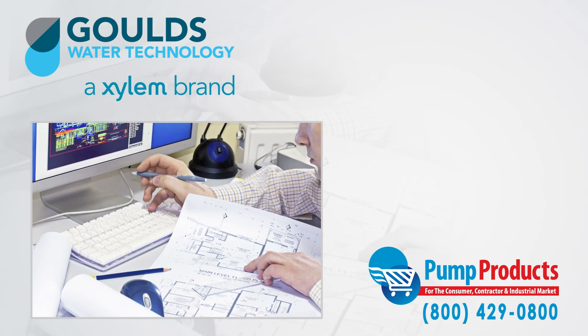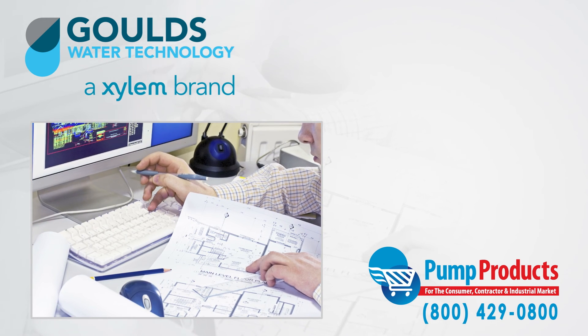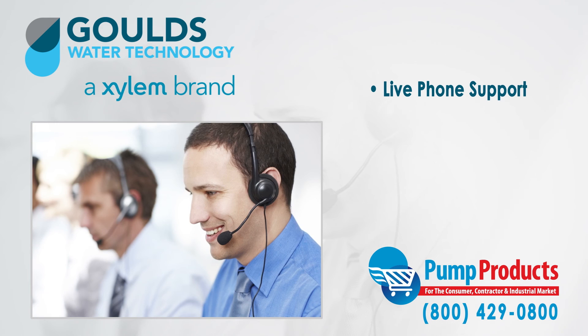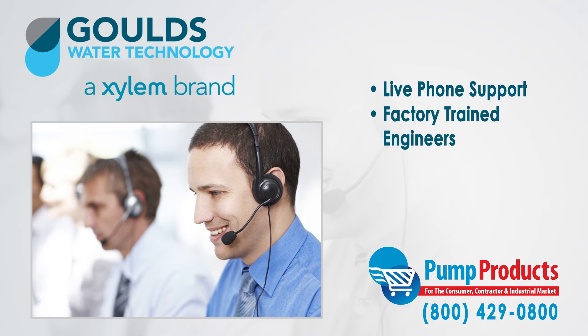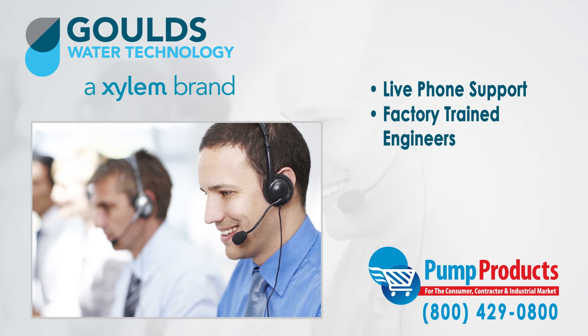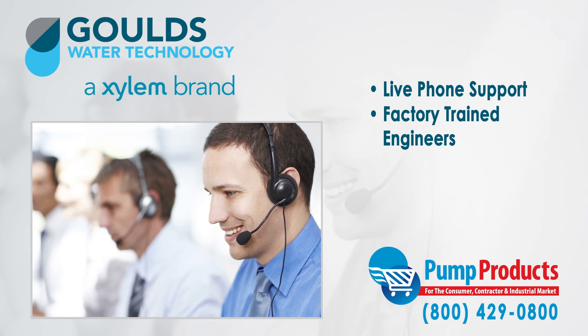That is why any question can be answered by one phone call to our PumpProducts.com application engineers. Our friendly, knowledgeable, and factory trained pump engineers can size up any pump and make sure it meets all your demands and runs at full efficiency.